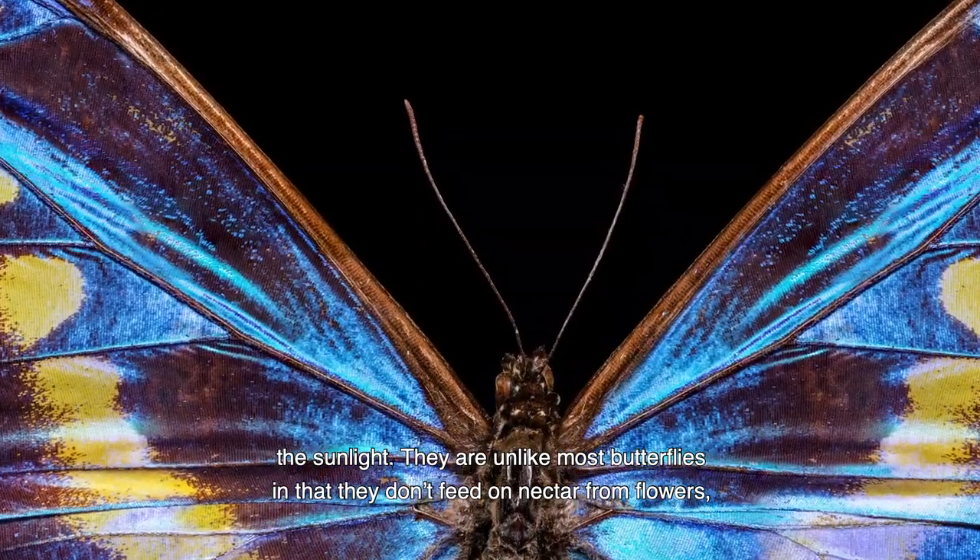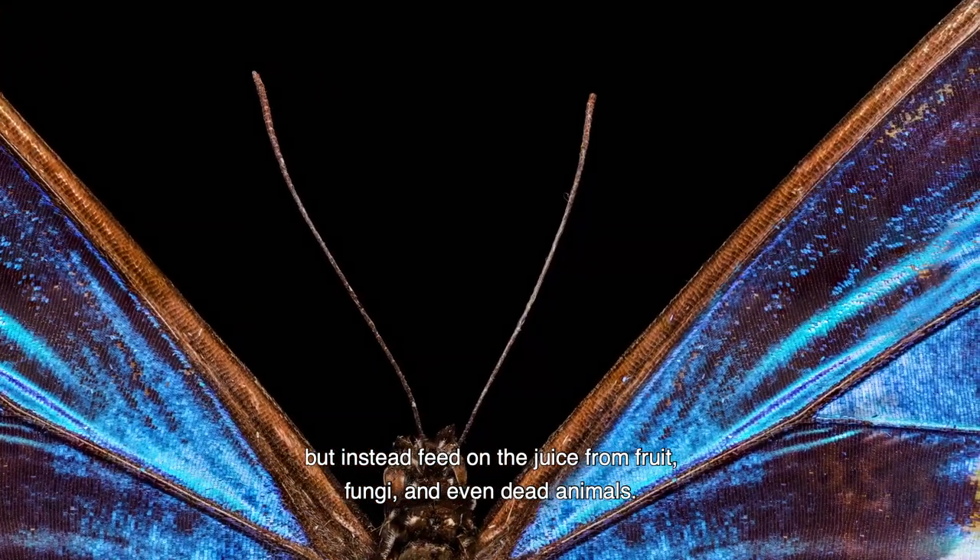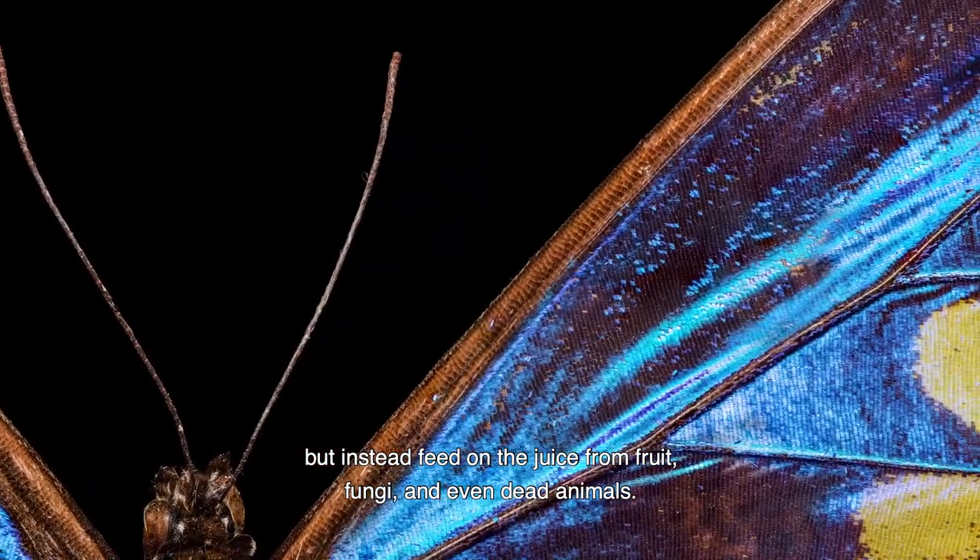They are unlike most butterflies in that they don't feed on nectar from flowers, but instead they feed on the juice from fruit, fungi and even dead animals.